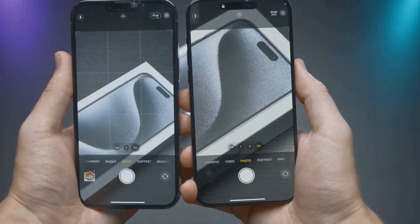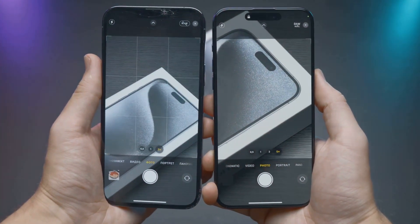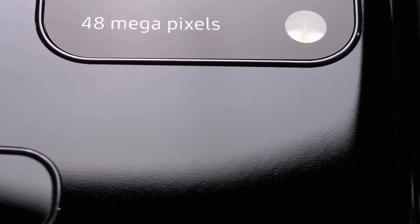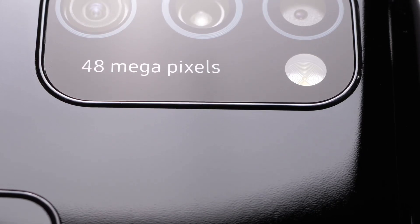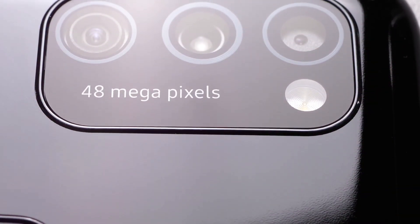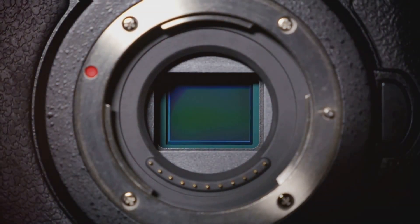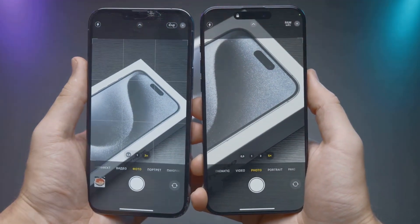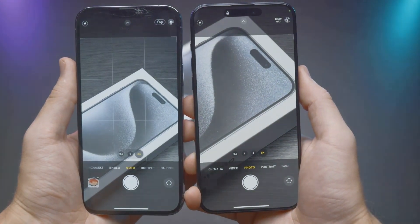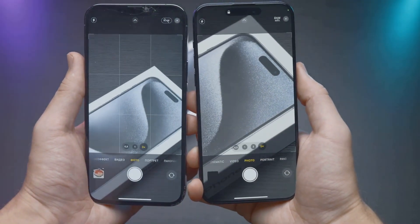Together, they ensure that your pictures are nothing short of breathtaking, whether you're capturing a sweeping landscape or a close-up portrait. And let's not forget about the sensor size. With the Galaxy S23, Samsung has bumped up the main sensor size to a generous 1/1.33 inches. This means the camera can gather more light, resulting in brighter, clearer images even in low-light conditions. At 0.8 micrometers, the Galaxy S23's pixels are designed to capture as much detail as possible, ensuring your photos are sharp and vibrant with minimal noise.